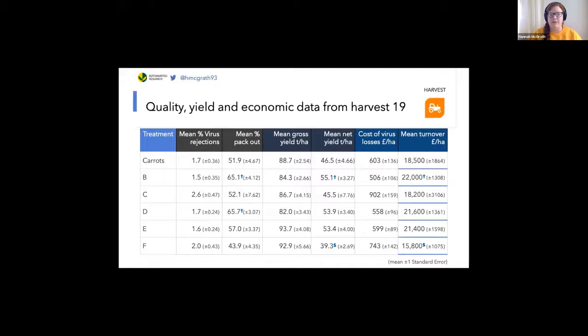Finally, we have two columns representing some economic values. To calculate these, we used a representative figure of 40 pence per kilogram of washed carrots from the industry. We're looking at the mean values of the cost of virus losses in pounds per hectare, as well as mean turnover before any costs are taken off. There are no significant differences in virus losses, but there are significant differences in turnover, where treatment F has a significantly lower turnover and treatment B has a higher turnover.